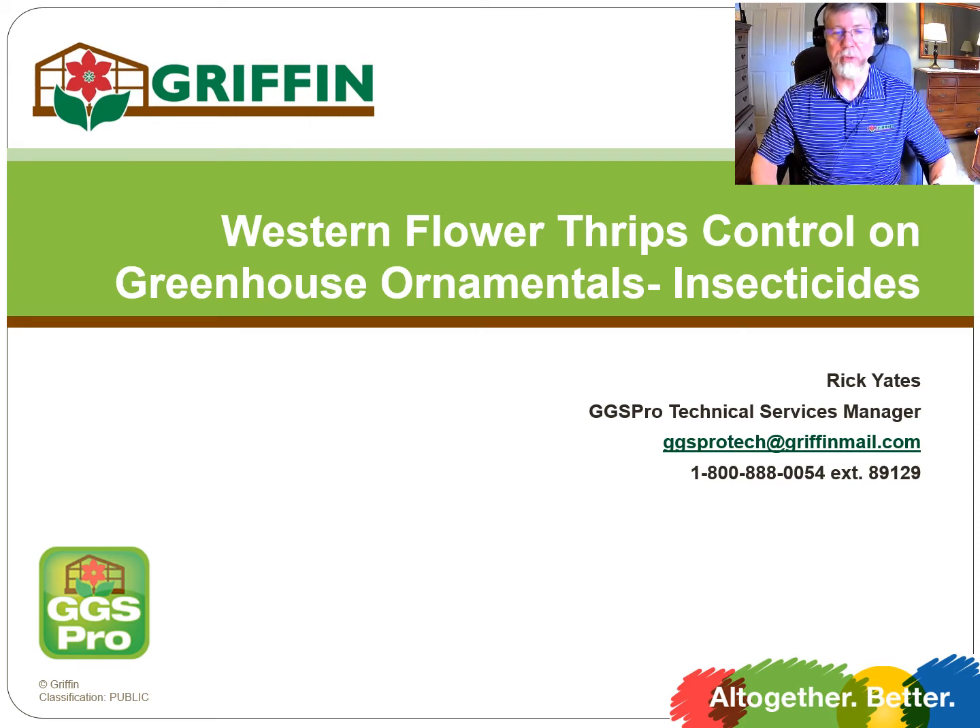Hi, this is Rick Yates, technical services manager for GGS Pro and Griffin. Today's short video is going to be on controlling western flower thrips with insecticides on greenhouse ornamentals. We've already prepared a video on using biocontrols on thrips, and there'll be a separate video coming out on edible crops shortly.